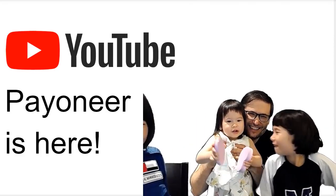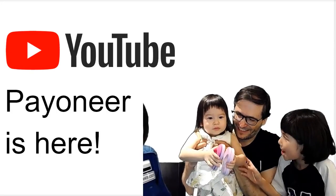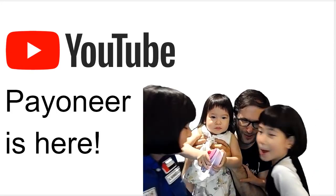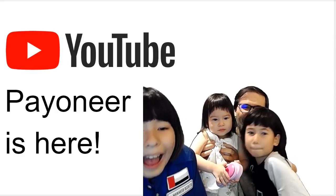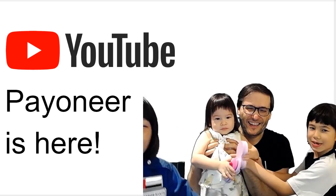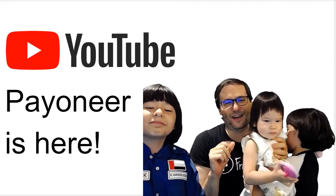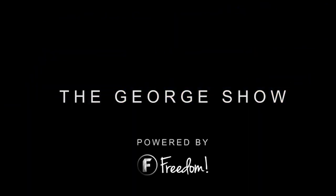A funny face by Daenerys — looks like some toy covers. Alright girls, let me finish this video. Bye! Freedom Family, everyone be safe, and you've been watching The George Show! Bye-bye!